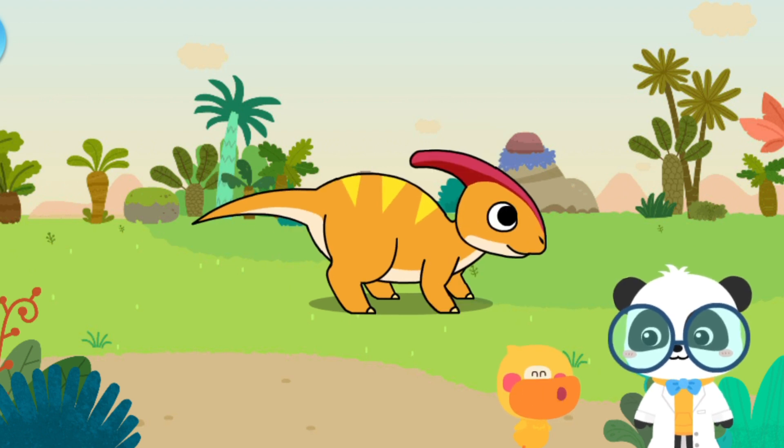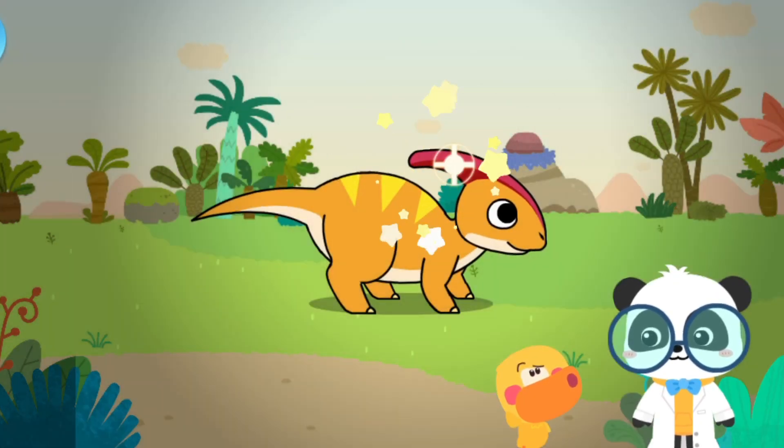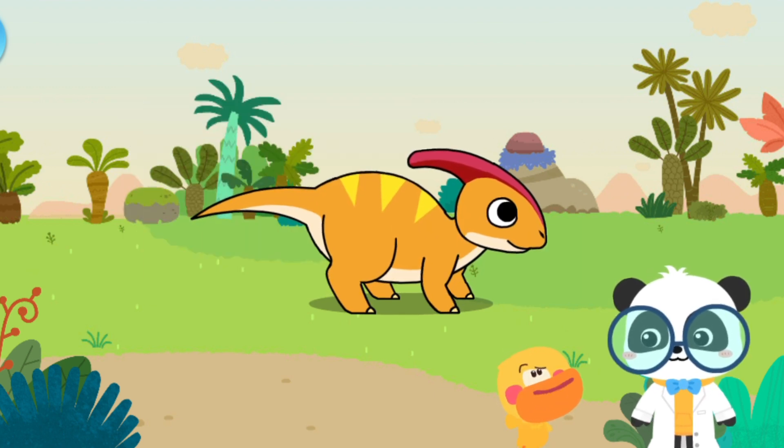Parasaurolophus, it's awesome! What else is unique about Parasaurolophus? It has a unique head — it has an antenna. That's not an antenna. It's the crest of Parasaurolophus. A crest? What does it do?